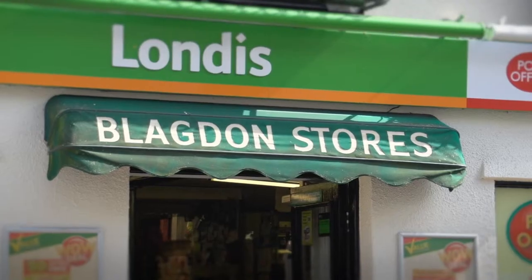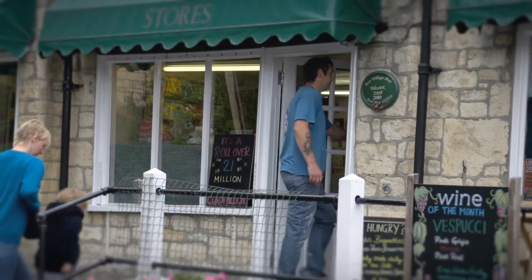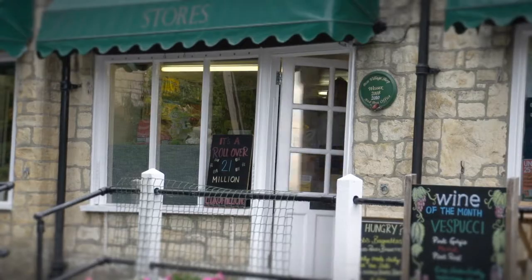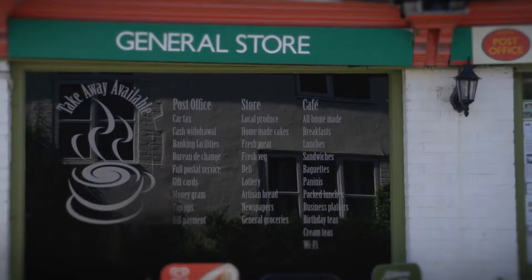For the locals, they see the sign that says Blagdon Stores. For passing trade, the Londis provides the reassurance they're looking for. It's important that shop fascias, posters, window graphics and signs should be clear and simple to understand, using as few words as possible, describing a clear menu of what you offer in store.